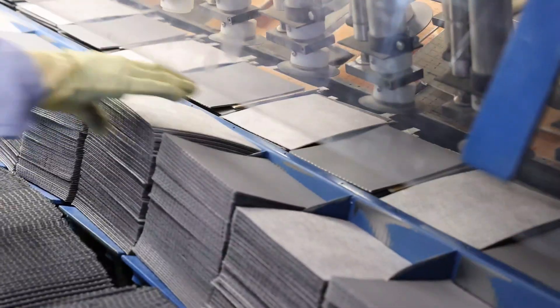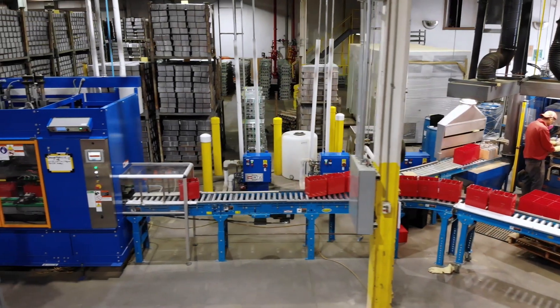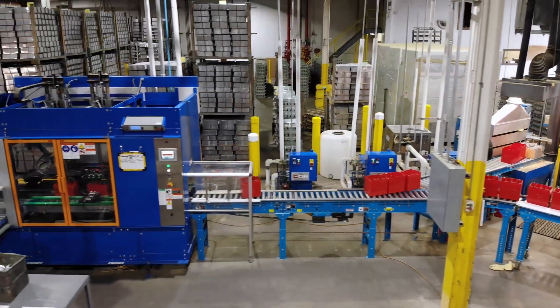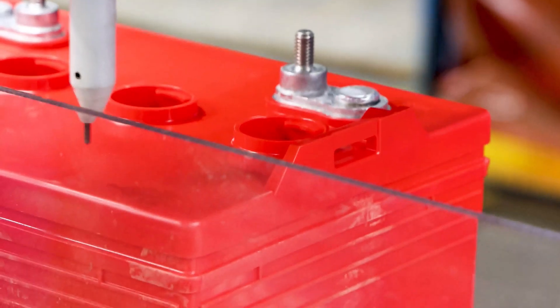We have also installed a TBS Engineering welding machine, and we've connected external weld monitors to that, so we monitor each and every weld that's made in the battery to make sure it's right at the quality level that we want. We also have some other new equipment on the line to perform quality tests.